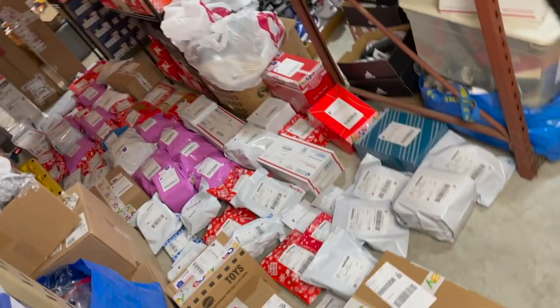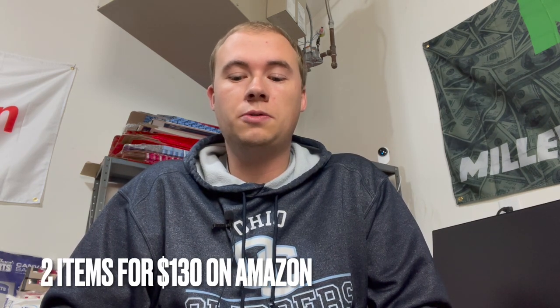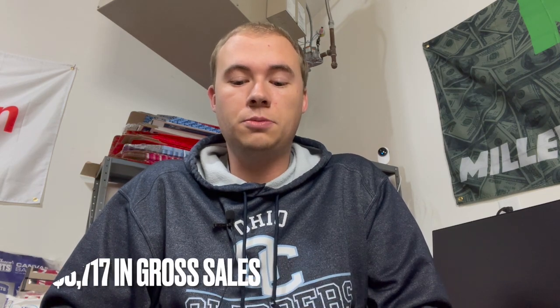There we have it — biggest weekend of the year. Let's run down the numbers. On eBay, we sold 78 items for $3,400. On Amazon, we sold two items for $130. And on Mercari, we sold four items for $187 — for a total of 84 items sold for $3,717 in gross sales. Now to get our net profit, we take out cost of goods sold of $1,184, shipping of $420, and fees of $446, for a total net profit of $1,667.